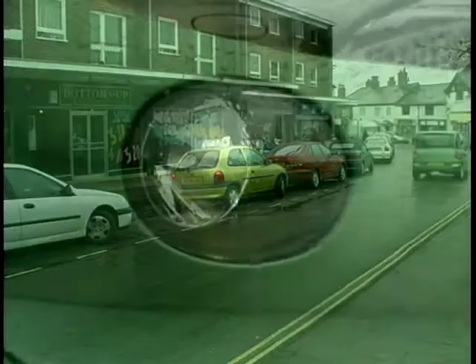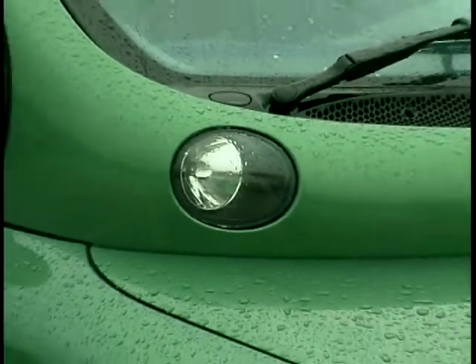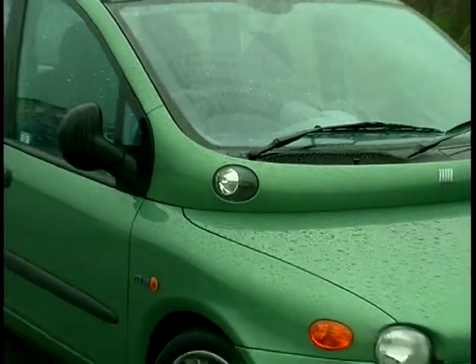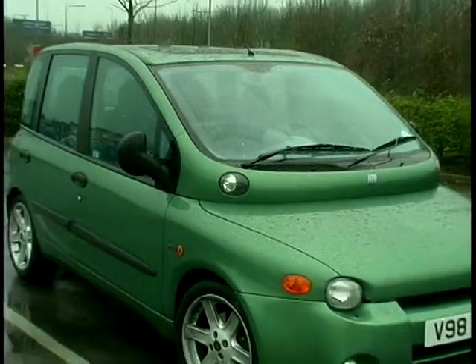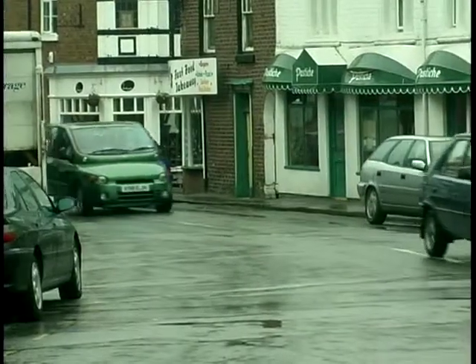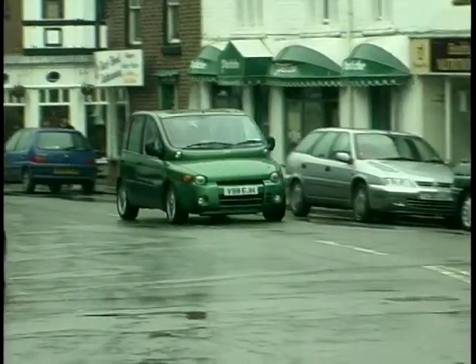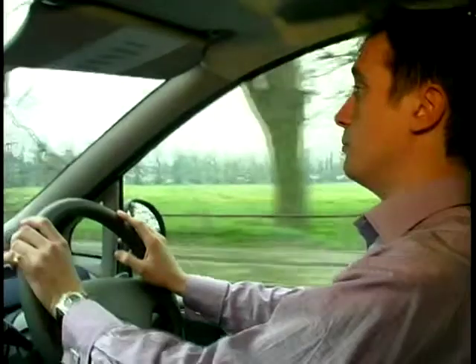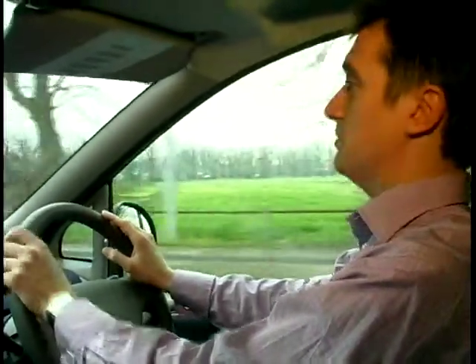Fiat reckon that the headlamps mounted in the bulge over the bonnet are to stop the lights bouncing around too much over the bumps. I think that's just a case of making excuses for the way it looks — it's the kind of thing you tell your mates in the pub. All this glass makes for brilliant visibility all round, but don't forget this is a car that a lot of people are going to stare at and they can see in very easily, which means it's not a car to pick your nose in.